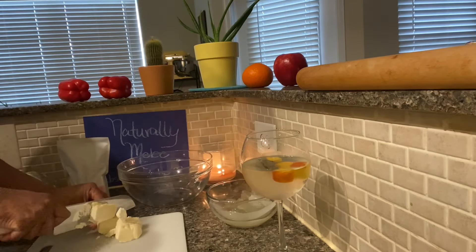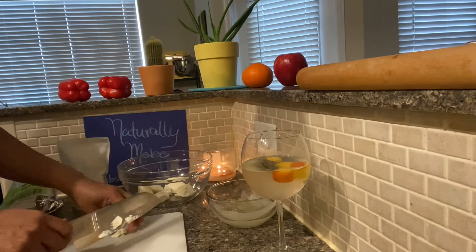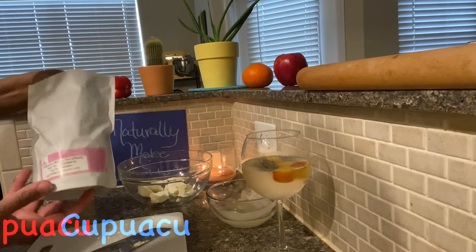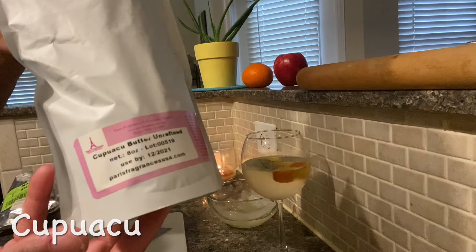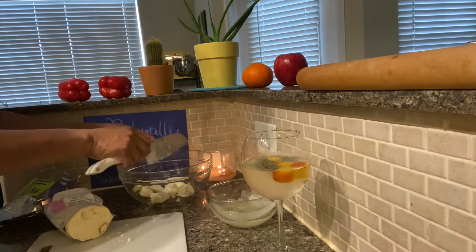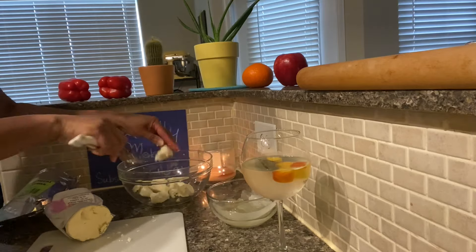My next ingredient is an unrefined raw shea butter, which is a rich cosmetic butter packed with vitamins and antioxidants. It's a semi-soft butter. It melts upon skin contact, so it can be applied as it is or mixed with other ingredients.